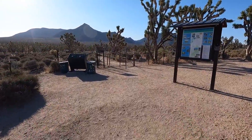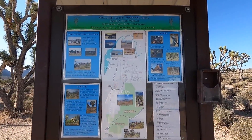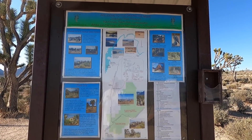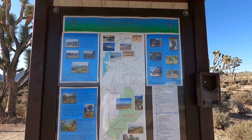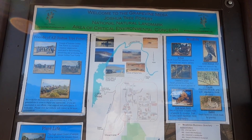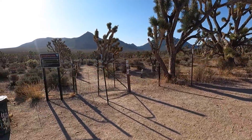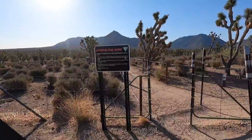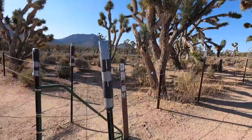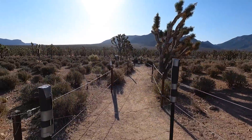Here we go. There's a map that gives you a lay of the land — shows how big the forest is. Quite a bit of information. Look at the old pictures — friends of the forest, plant life. Thank goodness they're preserving this stuff. Trail users, watch out for snakes! No rattlers though. Alright, let's take a little walk.